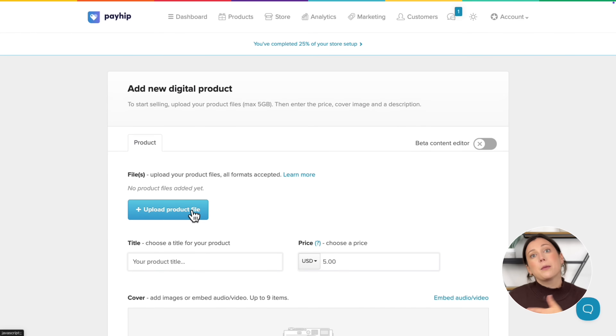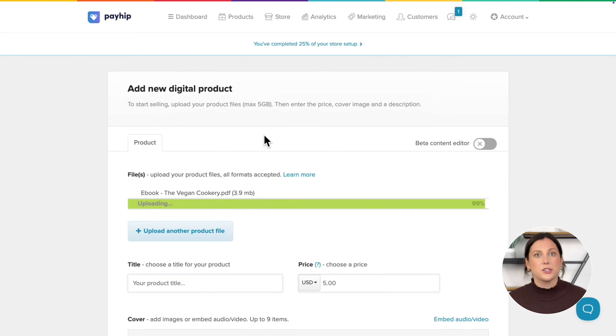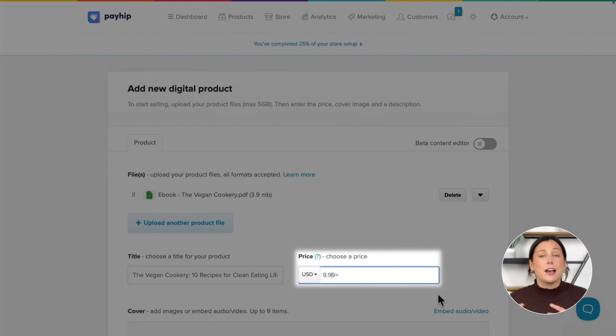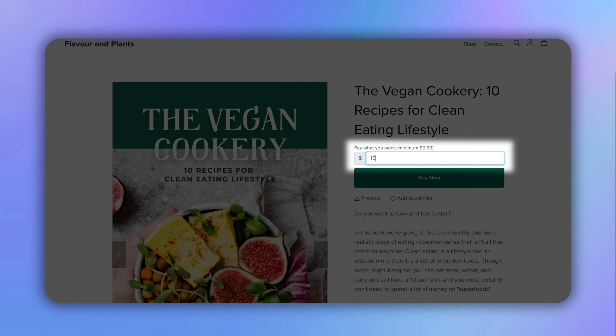Now upload your product file here. Payhip will automatically send this file to your customers after every purchase — you'll literally never have to be involved in order fulfillment, and you can make money while you're sleeping. Now let's fill in your product details. Put your product title here and set your price. One really cool trick is that you can add a plus sign at the end of your price to make it a 'pay what you want' pricing.